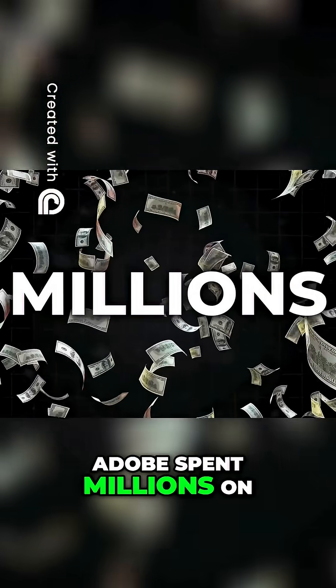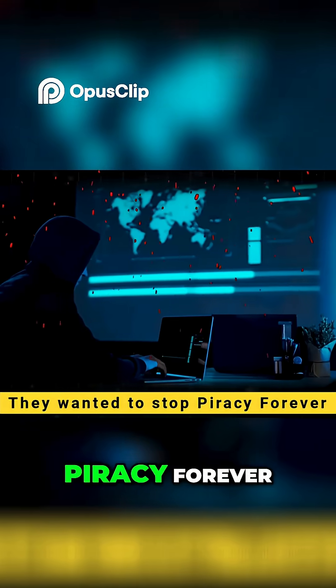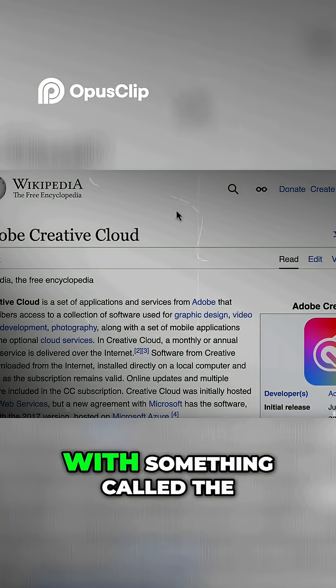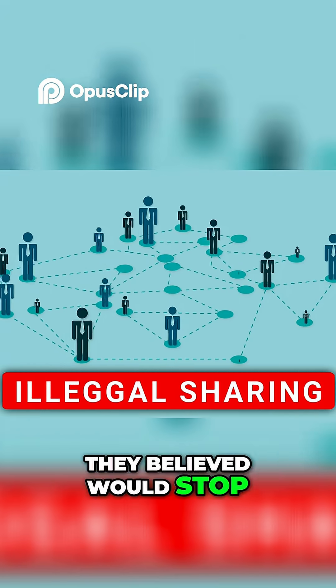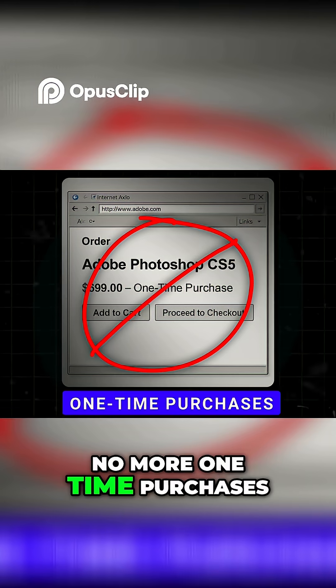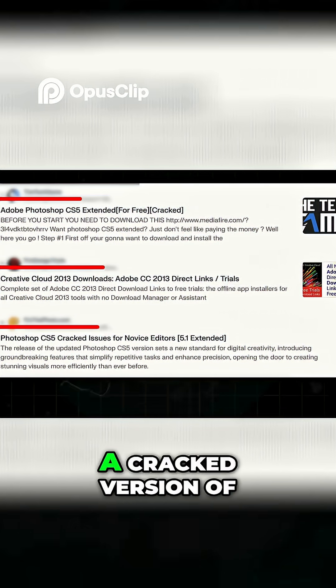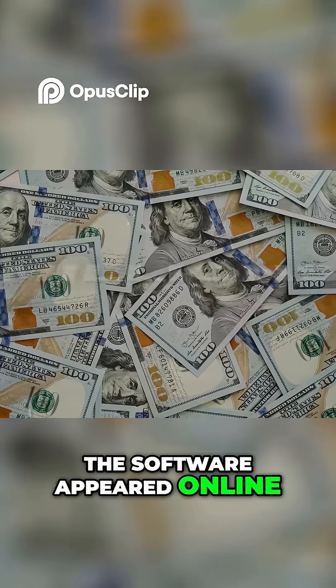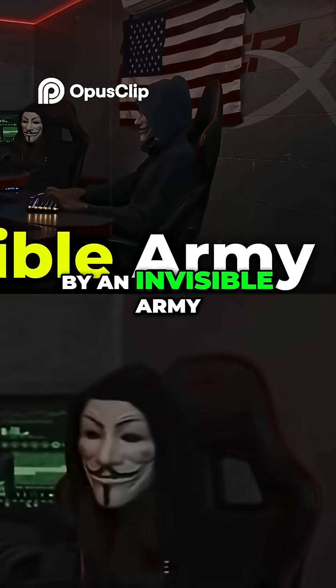It was 2013 when Adobe spent millions on what they called uncrackable security. They wanted to stop piracy forever. It all started with something called the Creative Cloud, a new subscription model they believed would stop illegal sharing. No more one-time purchases, no more sharing disks. They thought it was impenetrable — but then two days later, a cracked version of the software appeared online. The millions spent on defense and cutting-edge encryption were undone by an invisible army.